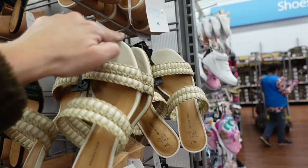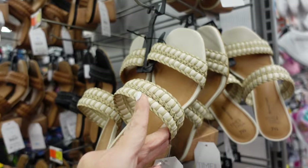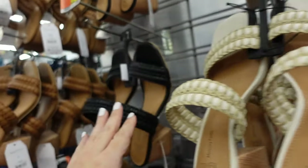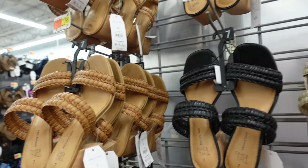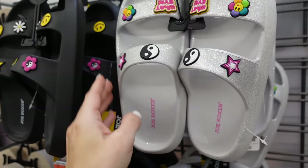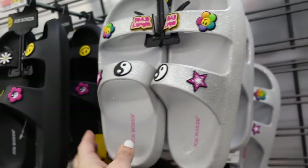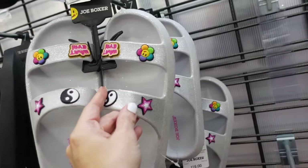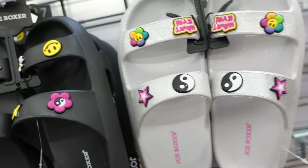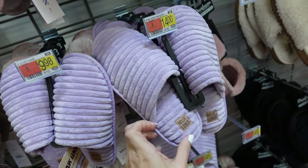New woven heels from Time and True with square toe, chunky heel, and two braided straps. In white/natural, black, and cognac — $22.98. New rubber slide sandals from JoBox with rounded toe and charm-like croc style details. In silver glitter and black — $16.